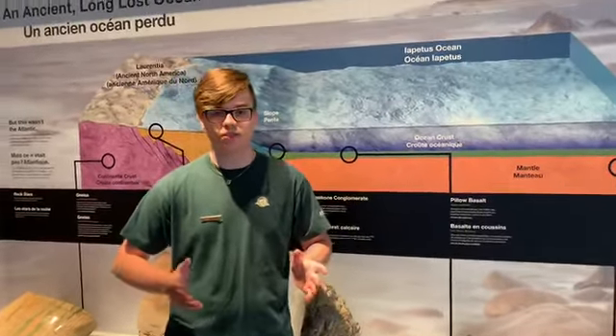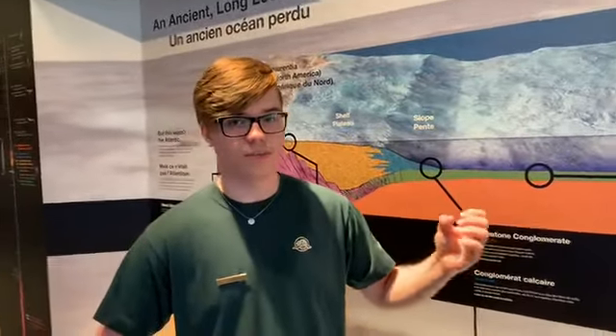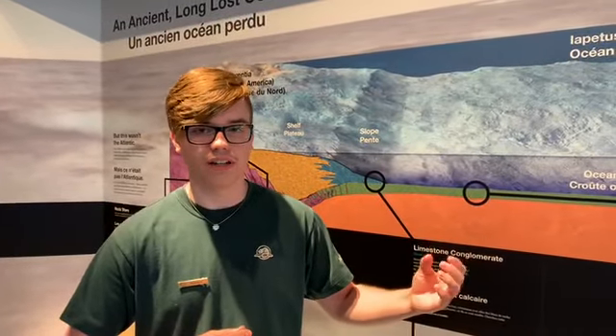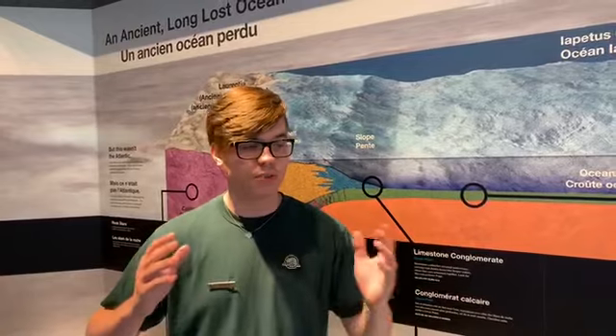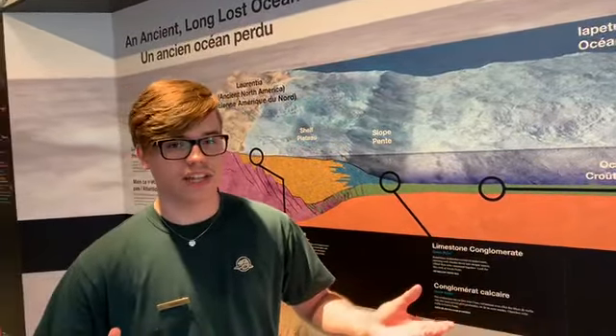If you imagine over half a billion years ago, you had these two continents. One is Laurentia, which is ancient North America combined with South America. The other is Gondwana — all of Asia, Africa, India, and Antarctica combined into one continent. Between them, they're separated by the Iapetus Ocean, kind of like the precursor to the Atlantic.